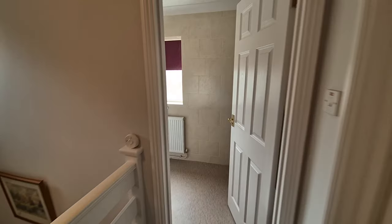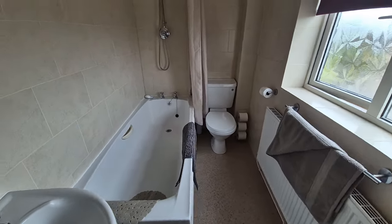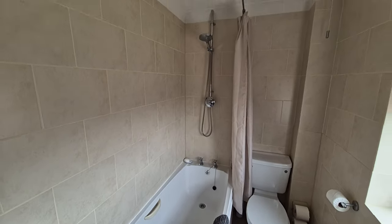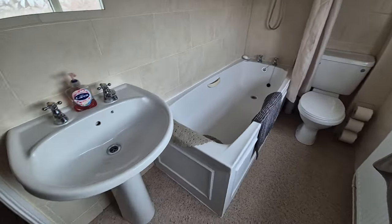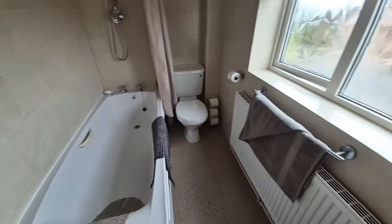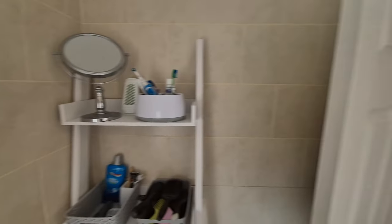We also have a bathroom with bath, shower over and shower curtain, WC, wash basin, obscure glass window to the front, and fully tiled walls.